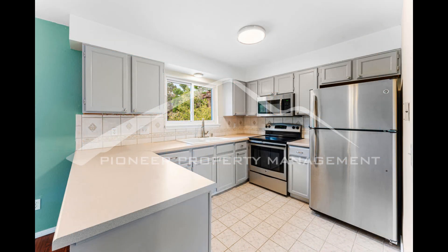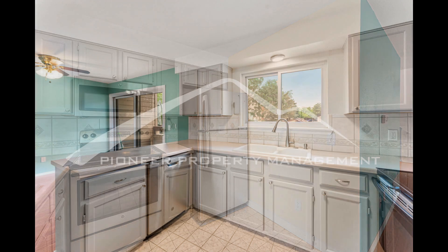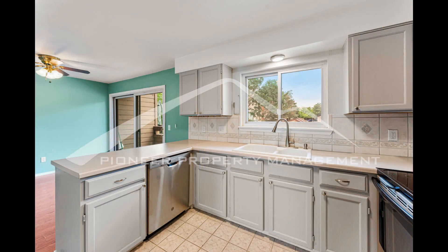The kitchen boasts ample cabinetry, plenty of countertop space, and major appliances. Just off the kitchen is a half bath for your convenience.